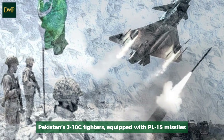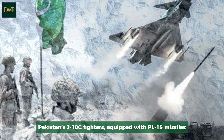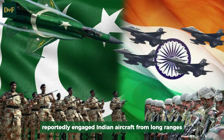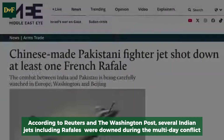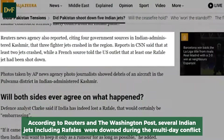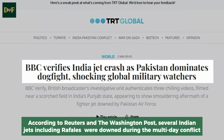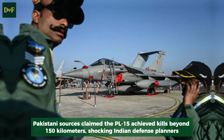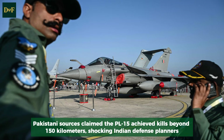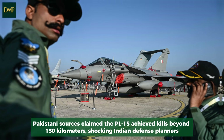The power of BVR missiles was vividly demonstrated during the 2025 India-Pakistan aerial clashes. Pakistan's J-10C fighters, equipped with PL-15 missiles, reportedly engaged Indian aircraft from long ranges. According to Reuters and the Washington Post, several Indian jets, including Rafales, were downed during the multi-day conflict. Pakistani sources claimed the PL-15 achieved kills beyond 150 kilometers, shocking Indian defense planners.